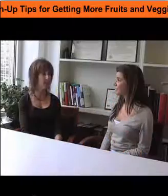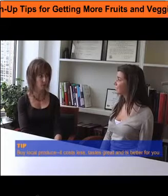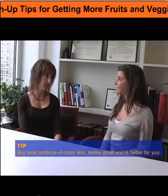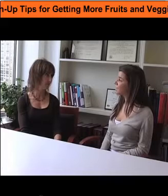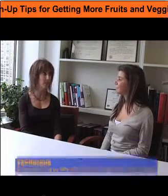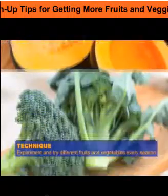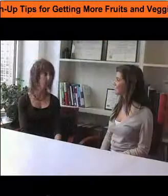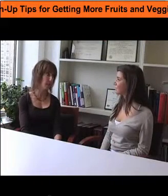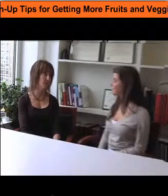My first tip for you would be to take advantage of the local products that are in season. You're going to get more nutrition, it's going to cost less, and they're going to taste great. So what fruits and vegetables are in season right now? Right now with vegetables, squash is in season — you can get some really good winter squash, acorn squash, broccoli, cabbage, and for fruits: pears, plums, blackberries, raspberries, bananas. You have a lot of different products you can take advantage of.